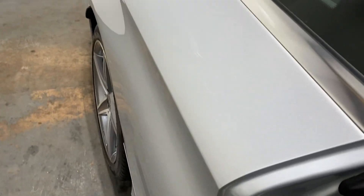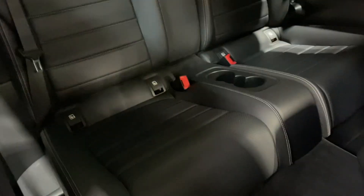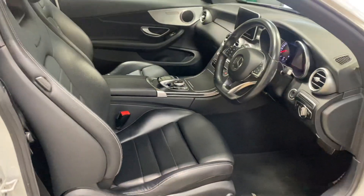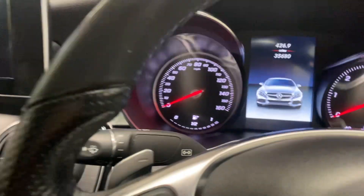Let me show you the interior — we'll start with the back. It has the full leather upholstery. The interior is barely been sat in. It has the power mirrors, and it's done 35,680 miles.